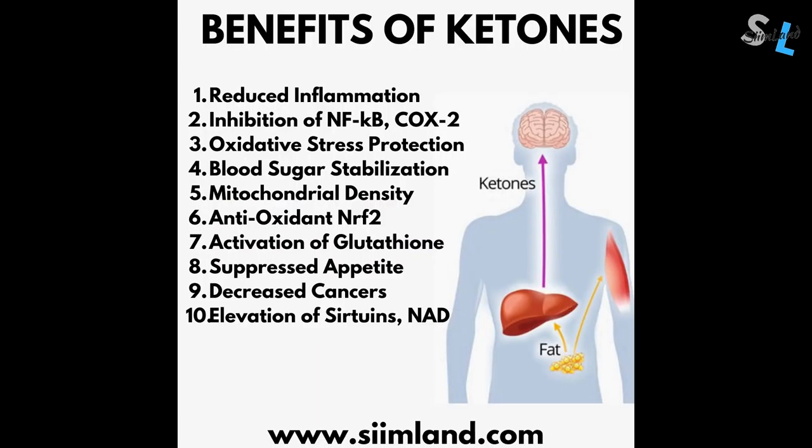Being in ketosis means you have high levels of blood ketones that exert distinct metabolic effects. You would have to either fast or restrict carbs in order to produce them. Here are some of the benefits of ketone bodies: reduced inflammation and inhibition of inflammatory markers like NF-kB, TNF-alpha and COX-2.